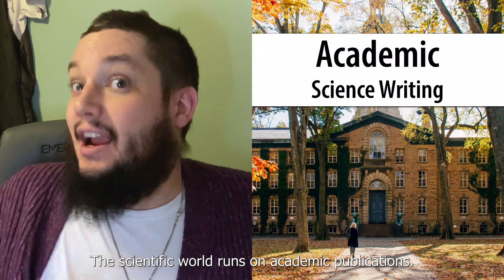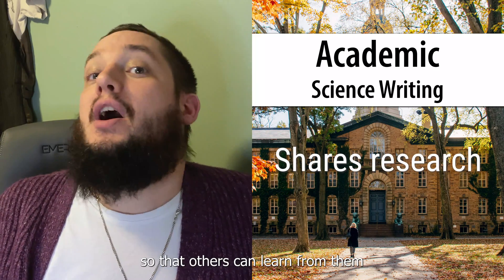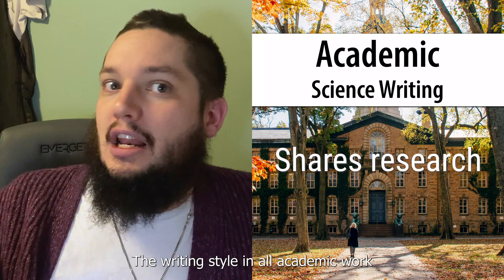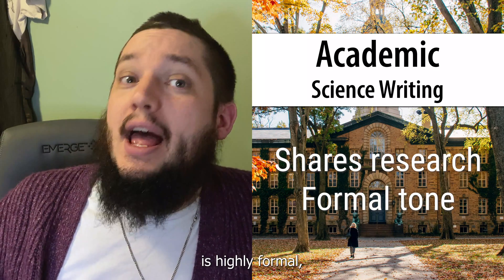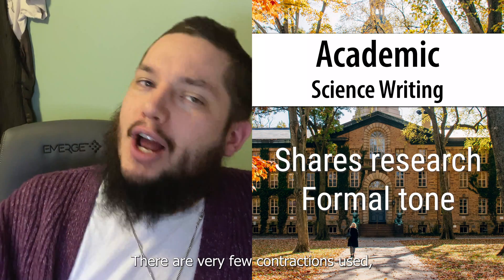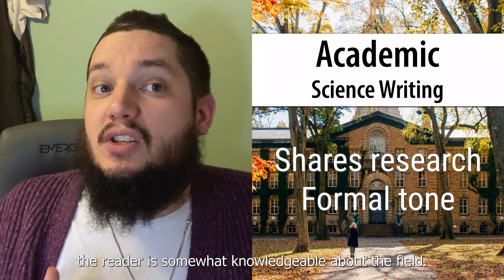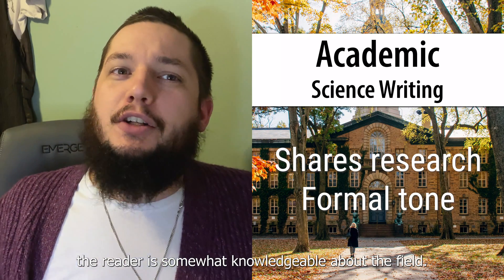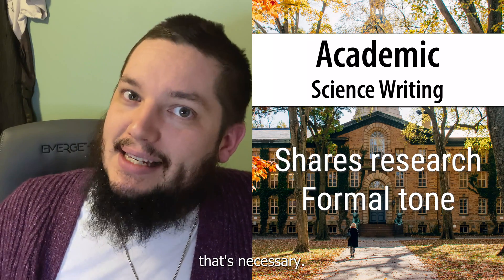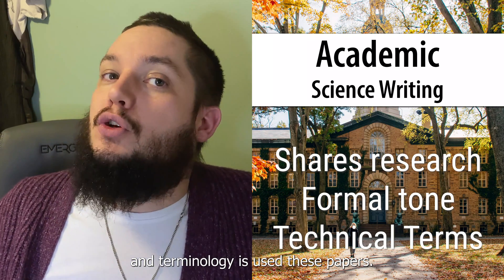The scientific world runs on academic publications. Researchers share their results through papers so that others can learn from them and build on their work. The writing style in all academic work is highly formal and everything is written basically in third person. There are very few contractions used, very neutral voice. Academic writing also assumes the reader is somewhat knowledgeable about the field, which means a lot of technical jargon and terminology is used in these papers.